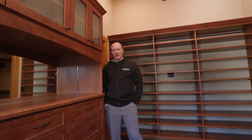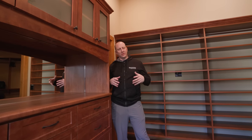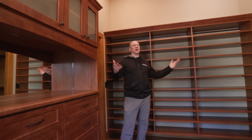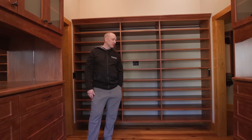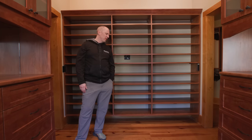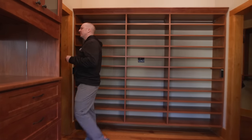I want to get us to the level of custom cabinets without spending eighty thousand dollars to outfit a closet like this. My guess is when they put this together ten years ago, this closet was at least twenty-five to thirty thousand dollars — just an insane amount of money.